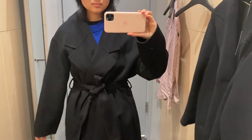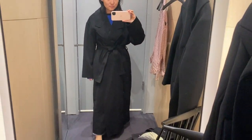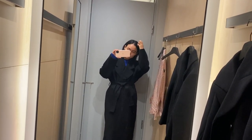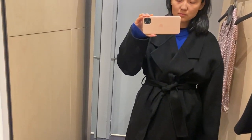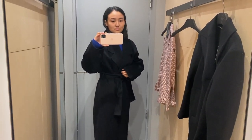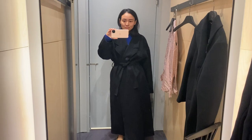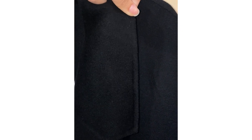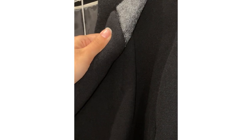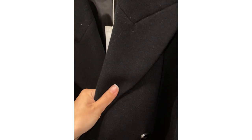Another coat I tried was this one — it was again too long for me, and it was medium size which is too large for me. It was also available in beige, and again I couldn't find the small size, but in general I like it. Here you can see the second coat I was trying on and hopefully you can see the quality and composition, and here is the first one — it's a little bit different.